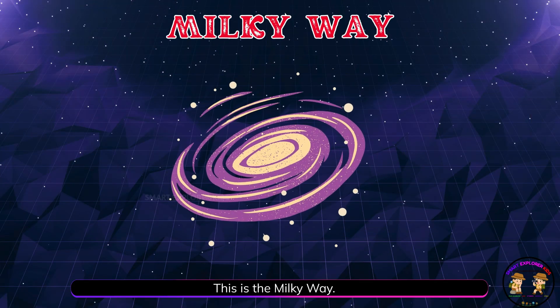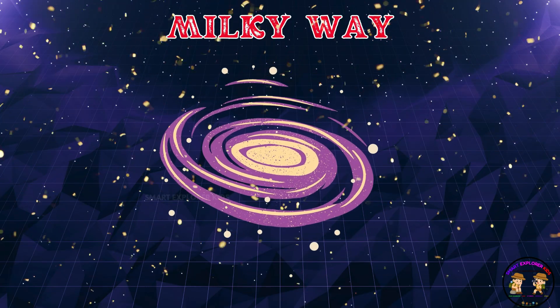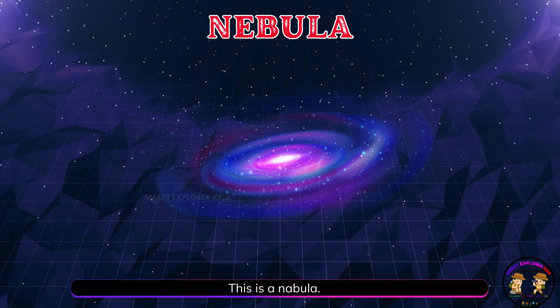This is the Milky Way! The Milky Way is our galaxy. It has billions of stars and planets, including Earth.